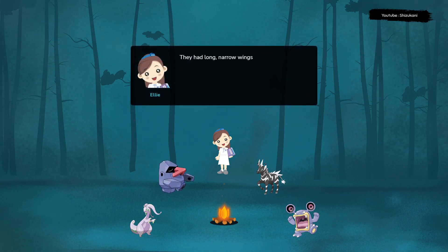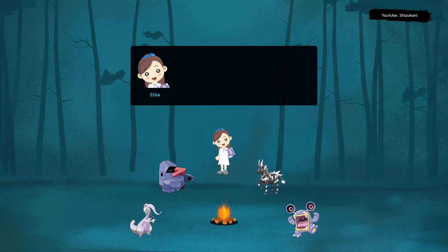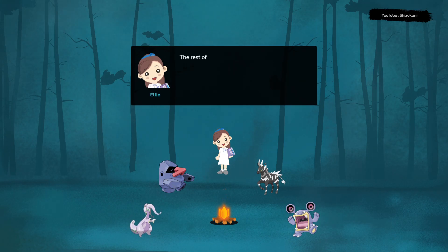They had long, narrow wings that were supported by a single bone called the pteroid, which extended from their wrists. These wings were covered in a thin layer of skin similar to a bat's wing. The rest of their body was covered in feathers or fur-like fibers which helped to keep them warm.